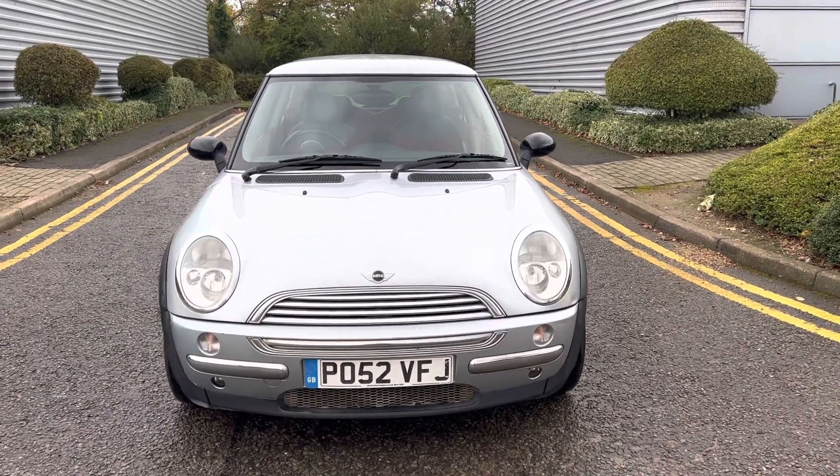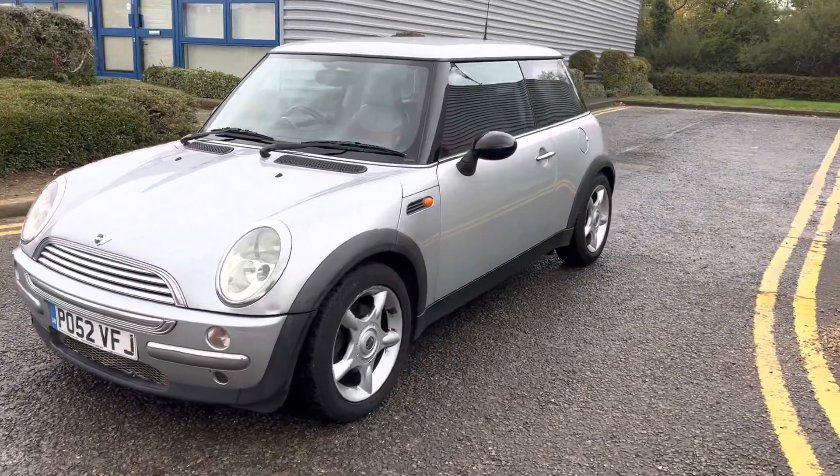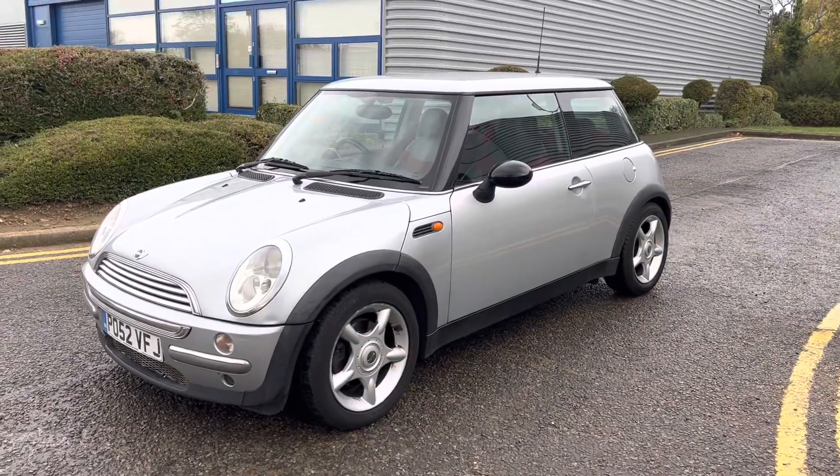Hi, this is Paul from Anderson My Vehicles, and this is a video of our Mini trade car. It's a 52 plate with 86,000 miles — a Mini Cooper 1.6 petrol.